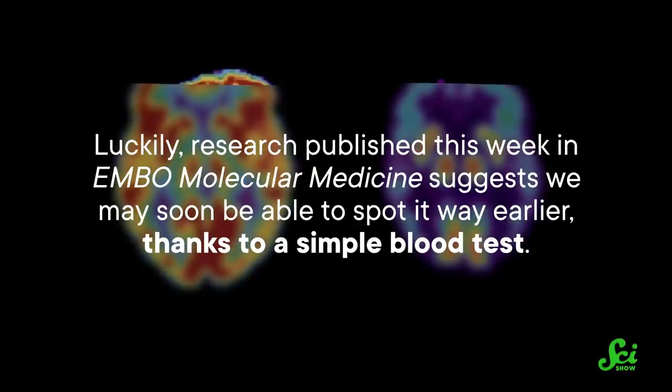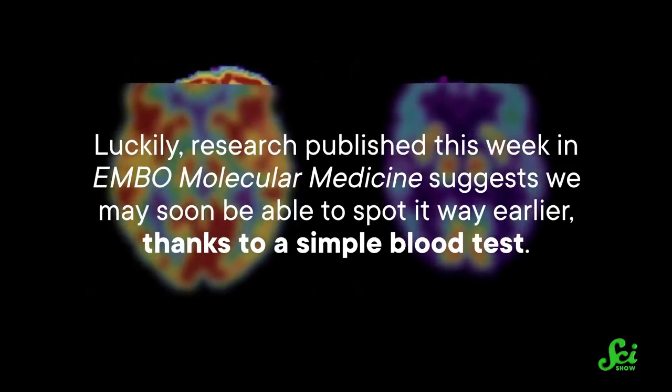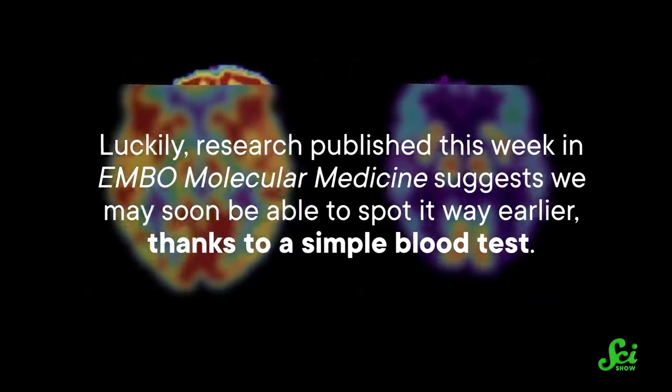Detecting diseases early can be a big help when it comes to treating them. And in the case of age-associated cognitive disorders like Alzheimer's disease, by the time someone starts showing symptoms, their disease is harder to treat. So we really want to spot it earlier. Luckily, research published this week in EMBO Molecular Medicine suggests we may soon be able to spot it way earlier, thanks to a simple blood test.